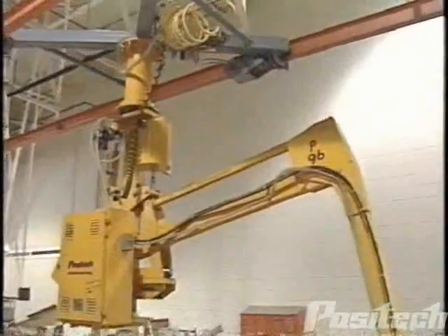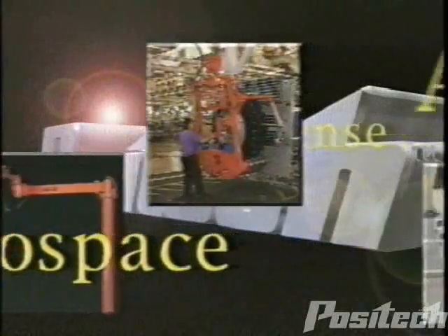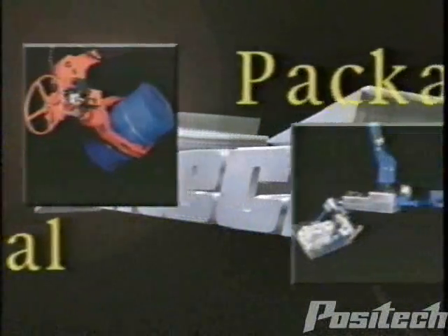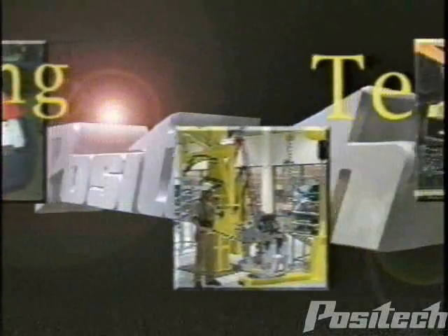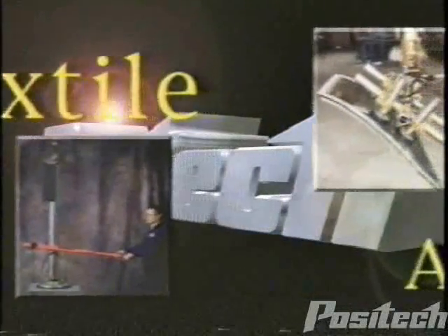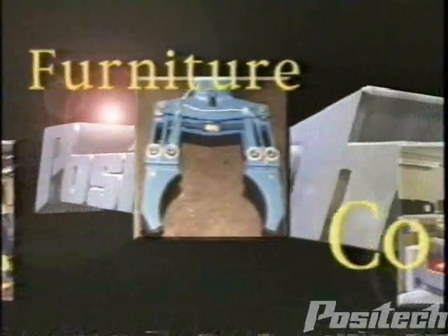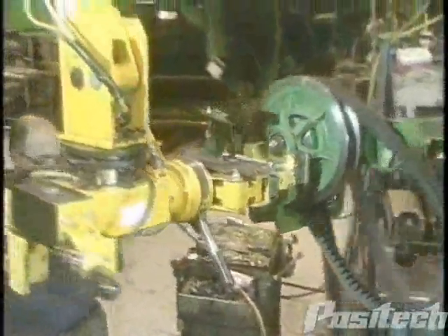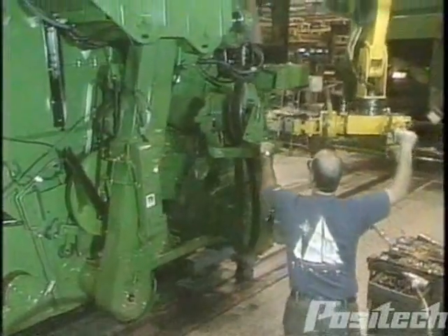With more than 25 years of proven, intelligent solutions, the range of industries discovering the value of Positec manipulators is continually expanding. Positec has the power, the ability to customize, the skills to innovate, the desire to partner, and the motivation to satisfy. Whatever your industry, Positec can tailor manipulators and tooling to your specific work environment.